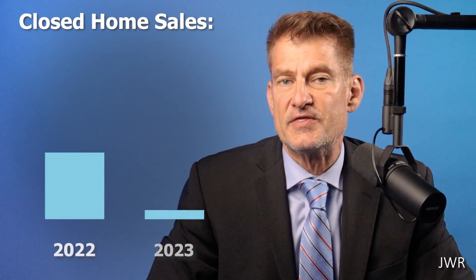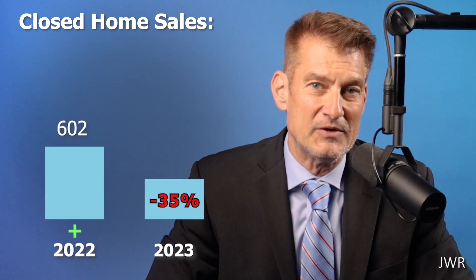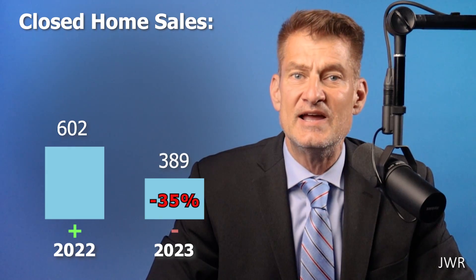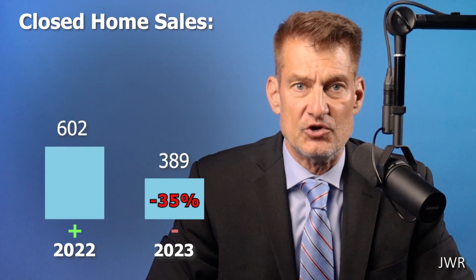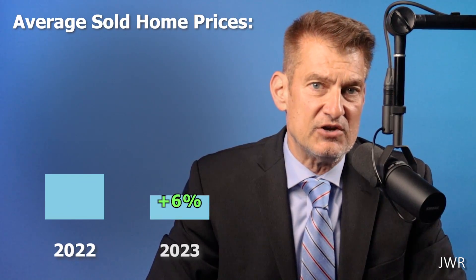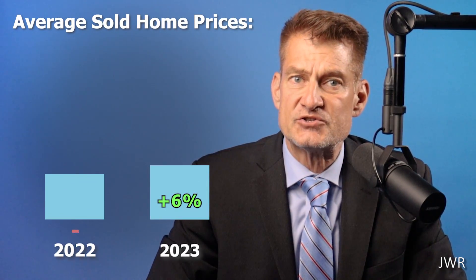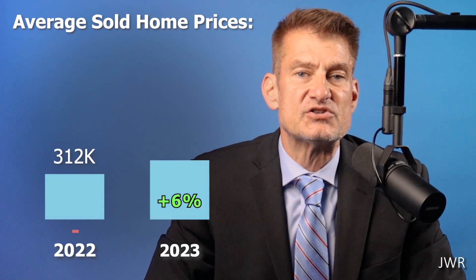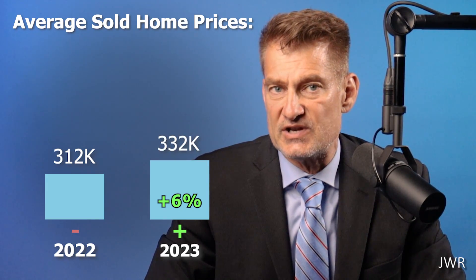The number of sold detached houses is down a heavy 35% year-over-year. 602 sold last year compared to only 389 homes sold this year. This is a huge drop in sales volume. On the flip side of those weaker numbers are higher home sale prices, increasing by 6% year-over-year.